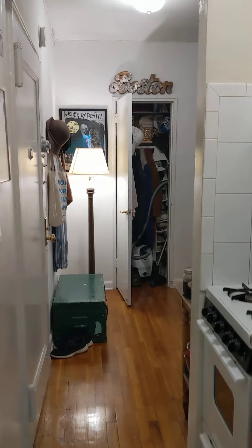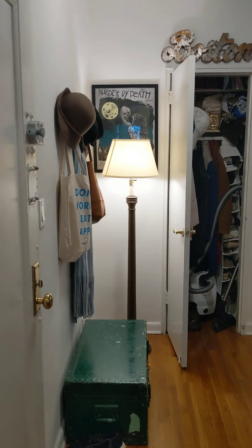Back through the kitchen to the front door. Good night.